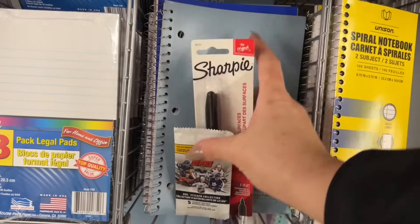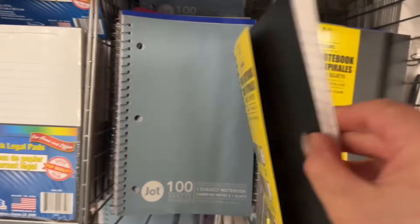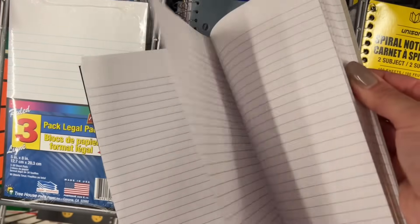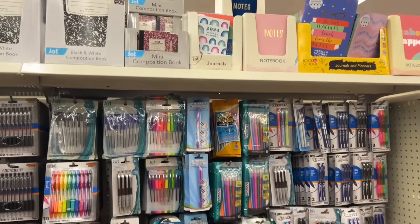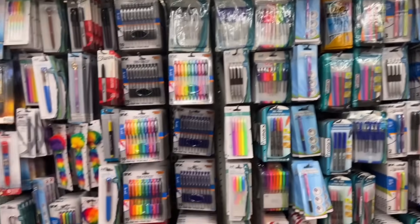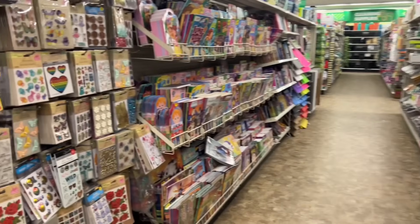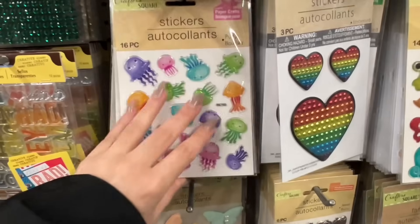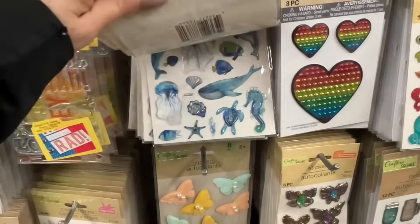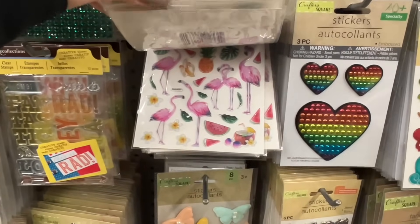Looks like they have some new notebooks here — somebody was shopping! They're all lined. They have some more notebooks along the top as well, composition books. I wanted to take a look at the stickers, and I see some new ones. They're really pretty, they're dimensional, but they're a hard sticker, almost like an enamel.